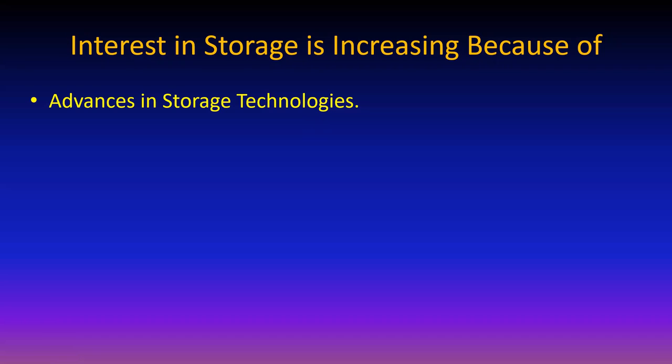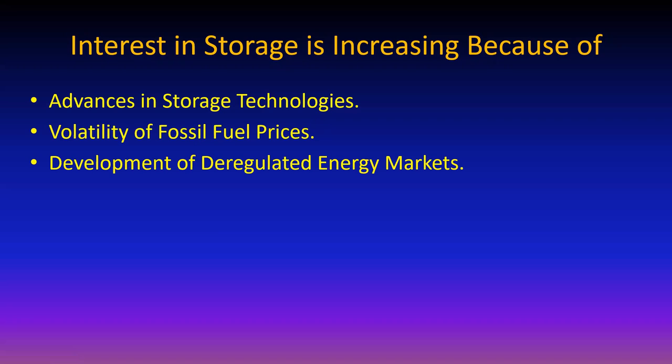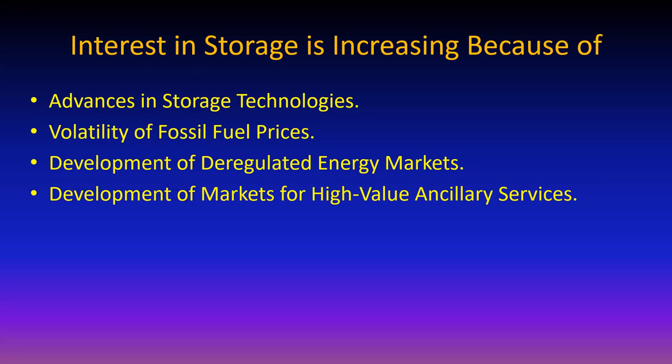Storage technologies are advancing like crazy. Fossil fuel prices are volatile. Energy markets have been deregulated, so there's competition for making the cheapest electricity. If storage can help that, deregulation gives people a chance to get more creative. And there are high-value ancillary services involved with storage - the computing, measuring, controlling, and so forth.